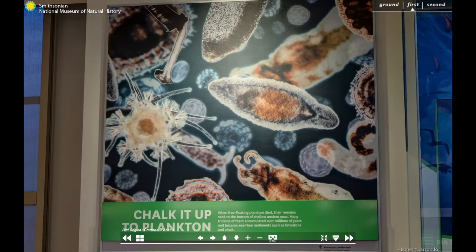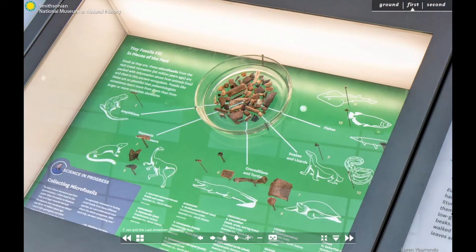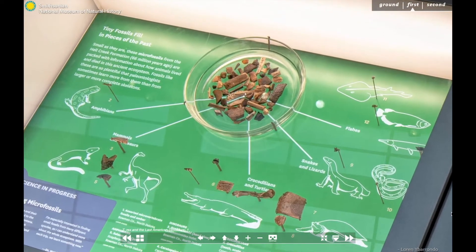If you dig deeper, you'll learn about how even the tiniest of fossils, like pollen and algae, have been vital parts of Earth's connected systems. Much of what we know about ancient atmospheres and how climate has changed over millions of years, we have learned from putting fossils under the microscope.